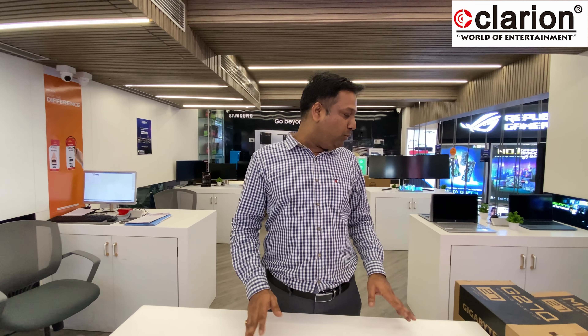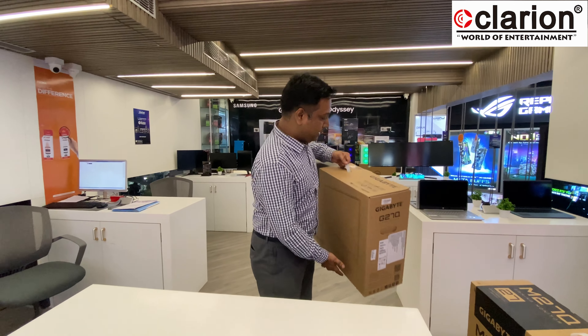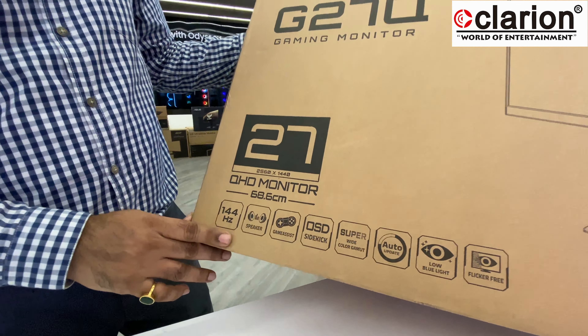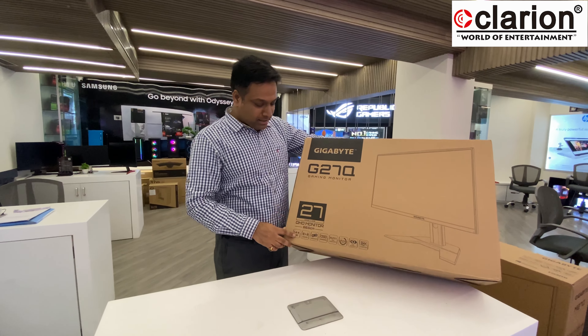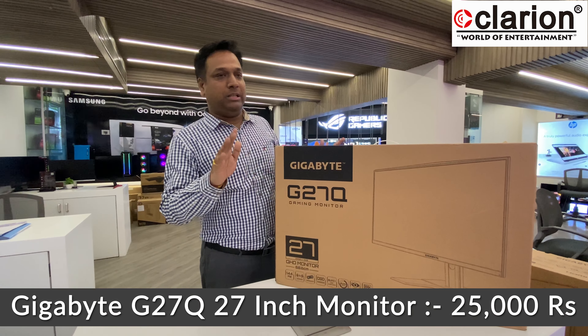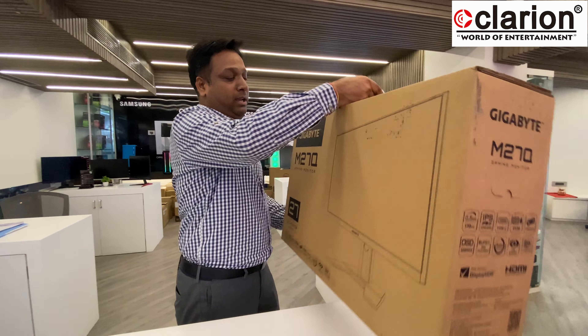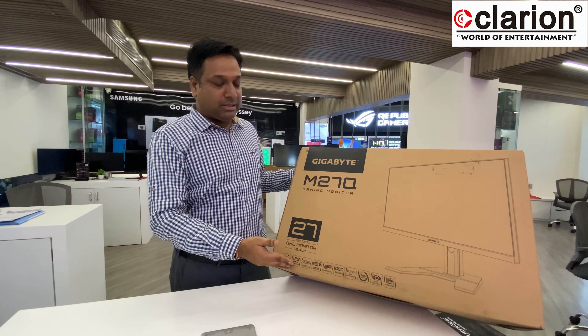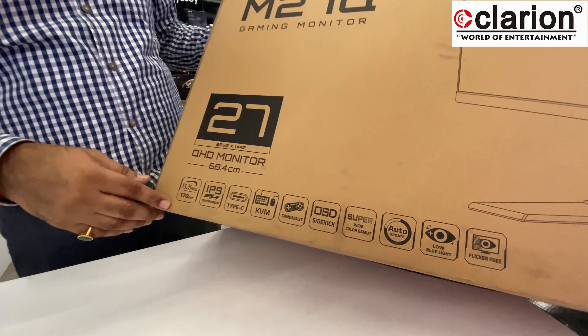Moving to 27-inch 2K — the Gigabyte G27Q is a 144Hz, 2560x1440 1440p panel with speakers and good color calibration. This is a great monitor available at approximately 25,000 to 27,000. Regarding shipping, the cost is about 500 to 600 rupees depending on location.